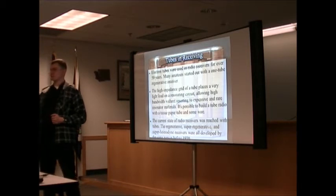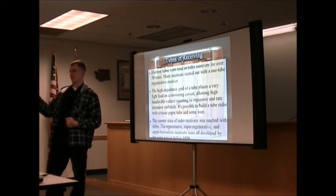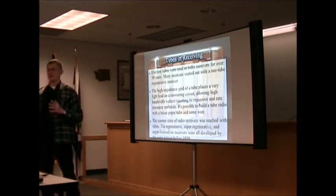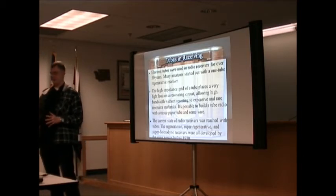On the receiving end was a coherer — a little glass tube filled with iron filings. When it received RF energy, the iron filings stuck together creating near a short circuit, hooked up to a motor that clicked out Morse code. A vibrator would shake the iron filings loose afterward since they'd magnetize together on their own. Then they invented the vacuum tube, which could take a weak signal and amplify it — not only amplify it but run it through a crystal detector, turn it into audio, amplify it again, and drive a speaker.